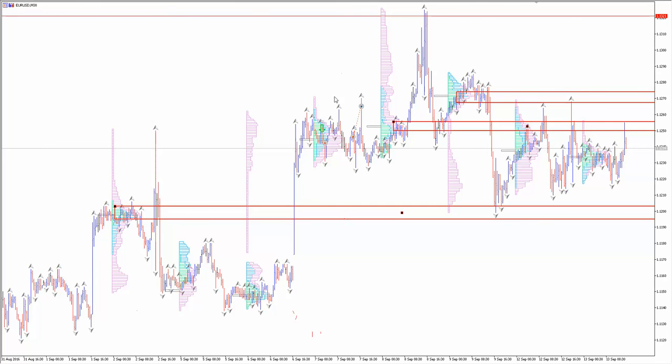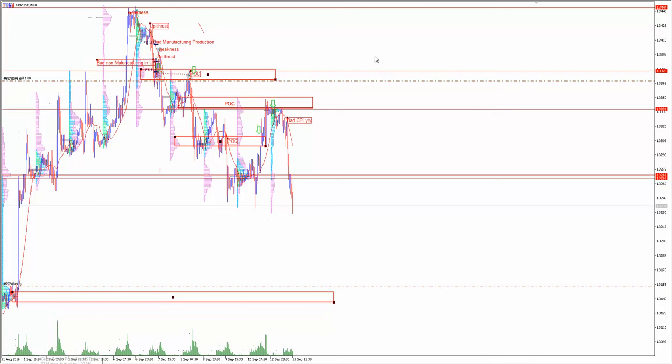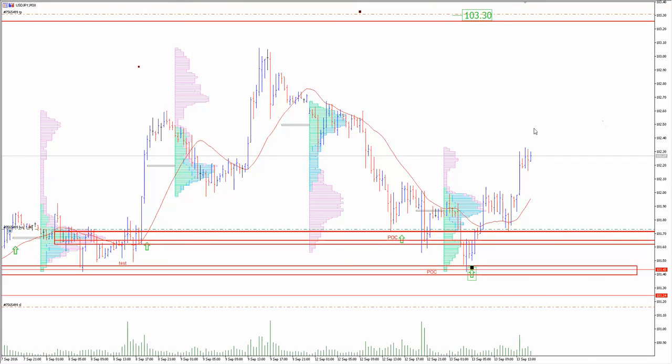So I hold USD/JPY and GBP/USD — that's my update. Now I want to go back to what I mentioned about potential scams. 90% of things and products you can find on the internet is all about scam — all about taking your money.